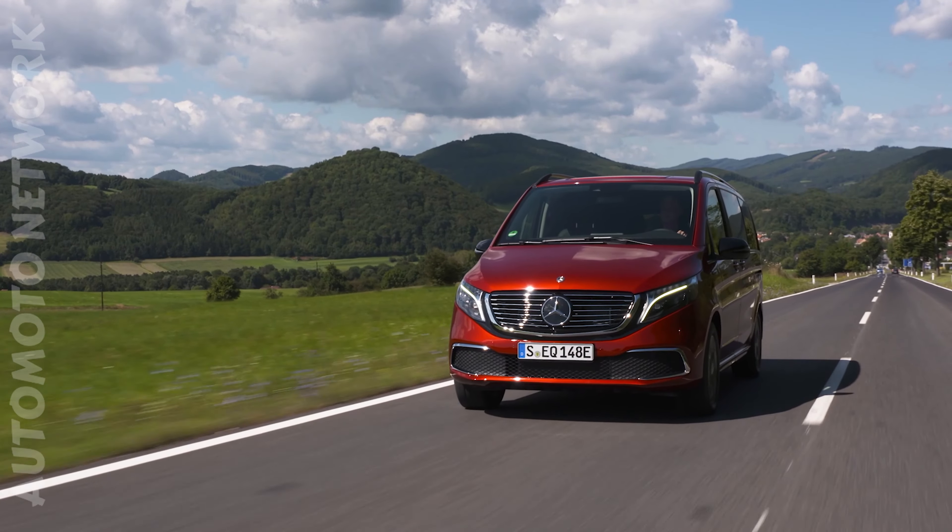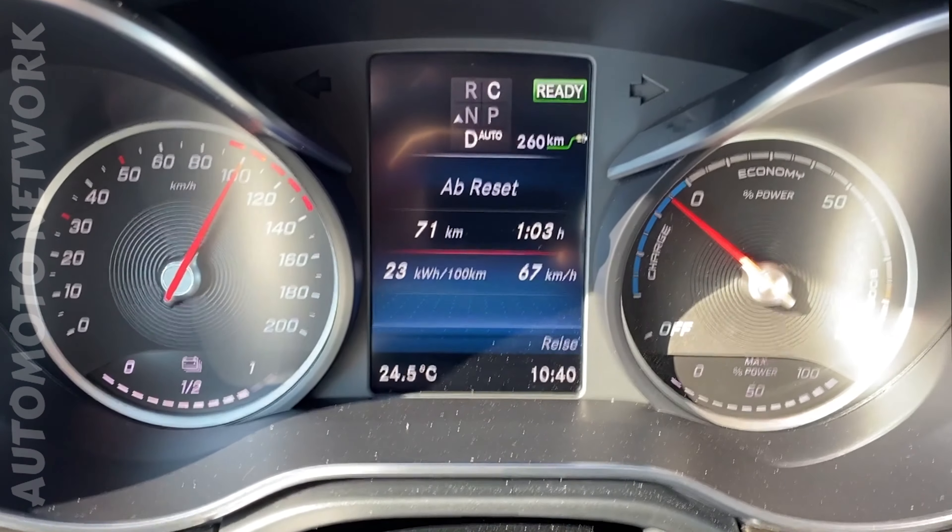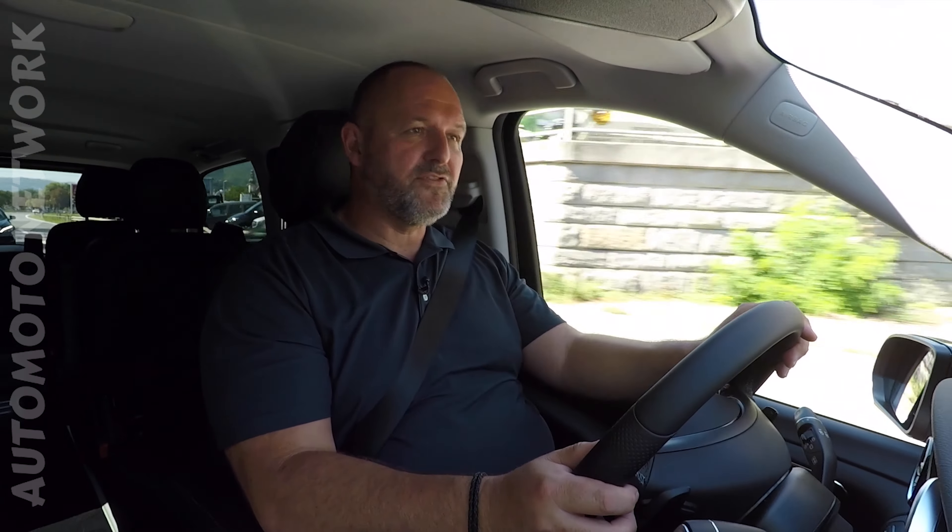Mercedes says that the EQV should consume 26.4 kWh per 100 km driven. During our test drive, where we did motorway and some countryside driving, we used about 23 kWh, and I think that's very positive news.